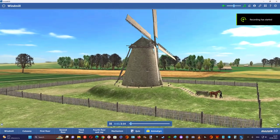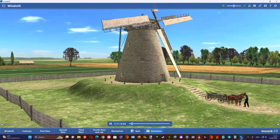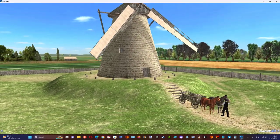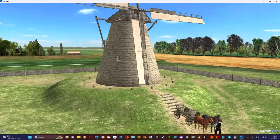Devices that harness the energy of wind were used as early as in ancient Persia in the 9th or 10th century. The most advanced form of windmill was developed in the Netherlands in the 17th century.